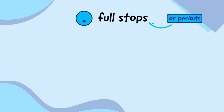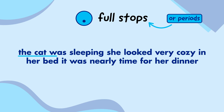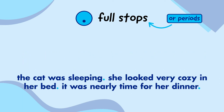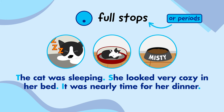Full stops, sometimes known as periods, go at the end of sentences. Without full stops, sentences would just merge into each other and sound very strange. For example: The cat was sleeping. She looked very cosy in her bed. It was nearly time for her dinner. Now let's add the full stops and read the sentences again. The cat was sleeping. She looked very cosy in her bed. It was nearly time for her dinner. That sounds much better because the full stops separate each sentence nicely and make them easier to read. Remember, we also need to make sure each sentence begins with a capital letter.